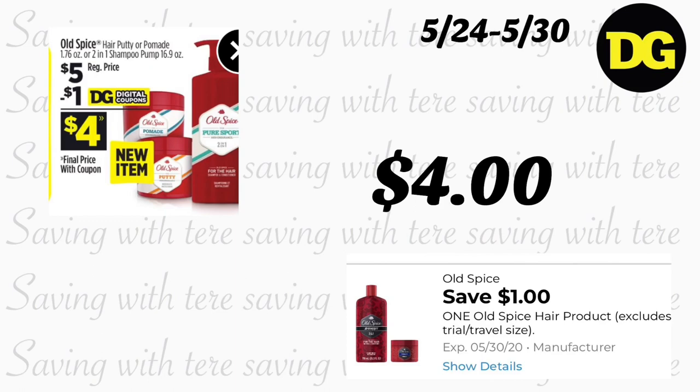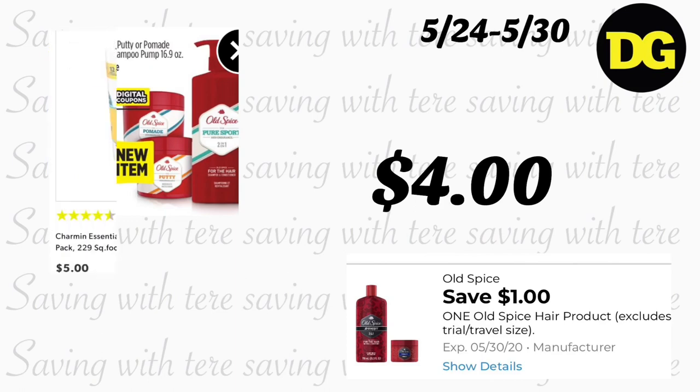Next is Old Spice shampoo pump, 16.9 ounces, regular price $5. We got a $1 digital coupon making the final price $4. I believe these are new products.